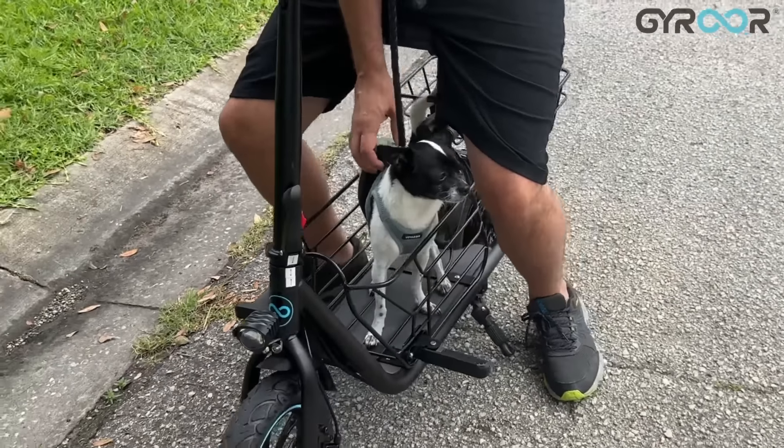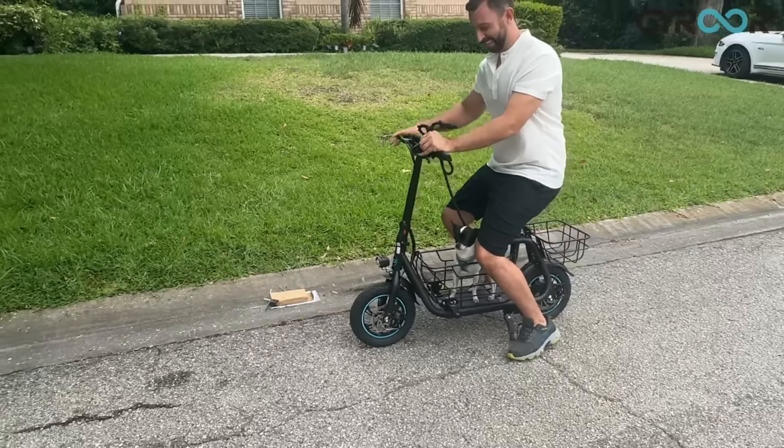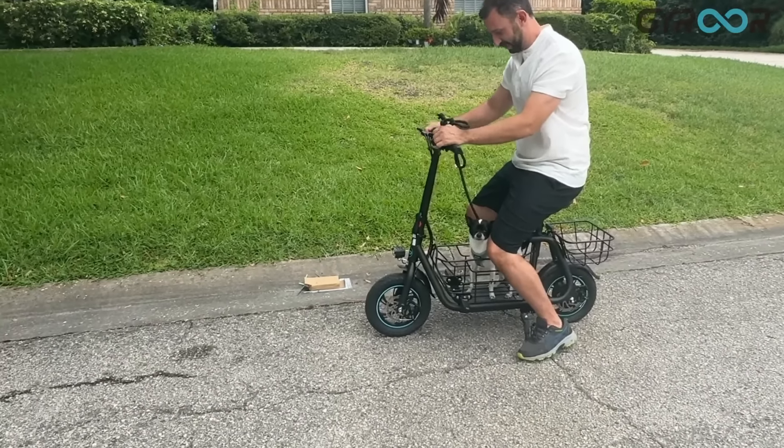This is a great option for people that want to get some sun, get some fresh air with their fantastic dog or cat and want to really cover some mileage.